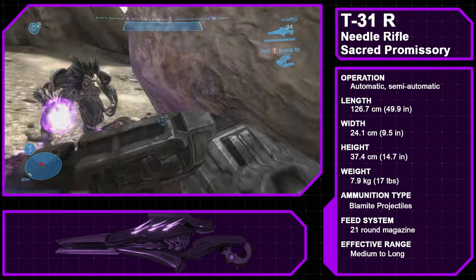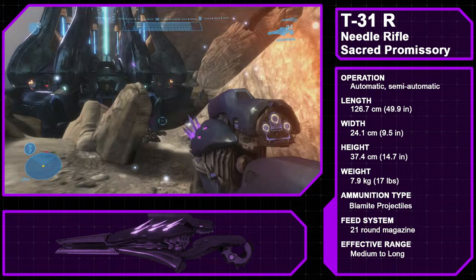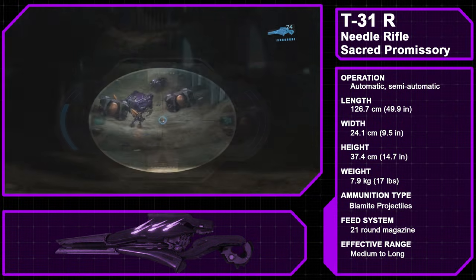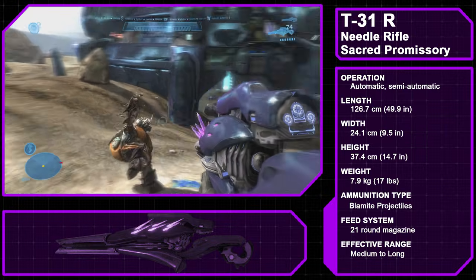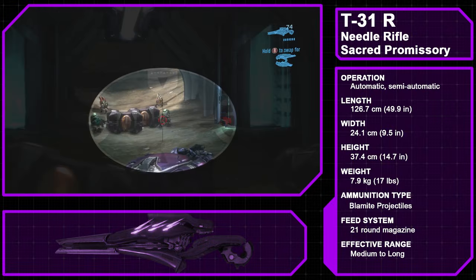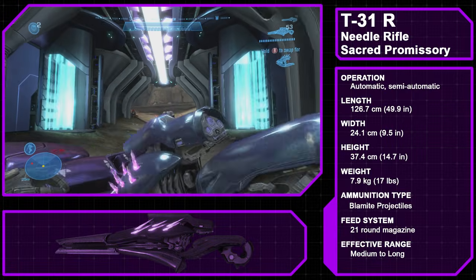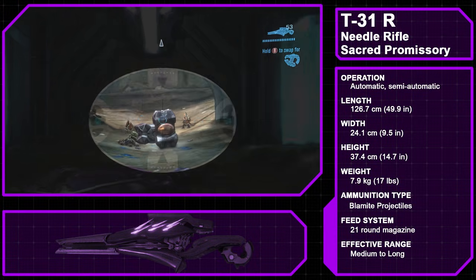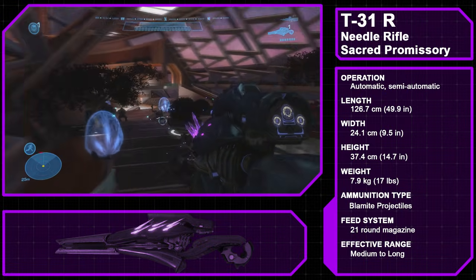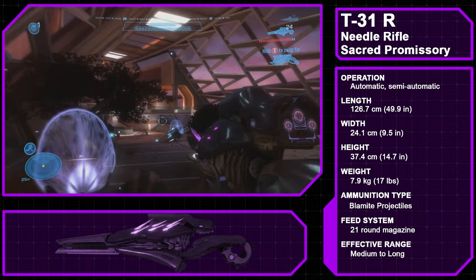The Type 31 Needle Rifle is an infantry weapon manufactured by the Sacred Promissory. Commonly used by elites, brutes, jackals, and skirmishers, the weapon fires razor-sharp Blammite projectiles similar to the Needler. Like the Needler, the projectiles will embed themselves in a target and, after enough shots land, create a Super Combine explosion, ripping a target apart. Unlike the Needler, however, the Needle Rifle's rounds do not track their target, instead firing in a straight line at high velocity, making it ideal for mid- to long-range combat. The Needle Rifle holds 21 rounds per ammo cartridge and can be fired semi-automatically and fully automatically.